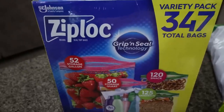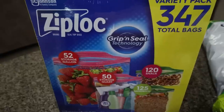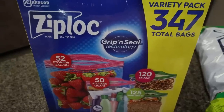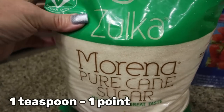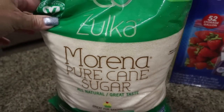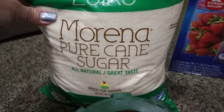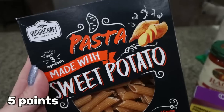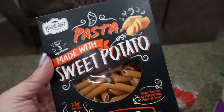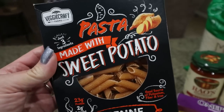The first thing I picked up from Costco is the variety pack of Ziploc bags — these were on coupon. It has the gallon, half gallon, snack, and sandwich sizes. I also grabbed some pure cane sugar; this whole organic bag was only $6 at Costco, much cheaper than Walmart. And then at Kroger they had this sweet potato penne pasta on sale — 200 calories and fewer carbs than regular pasta. I thought it would be fun to try at $2.49.